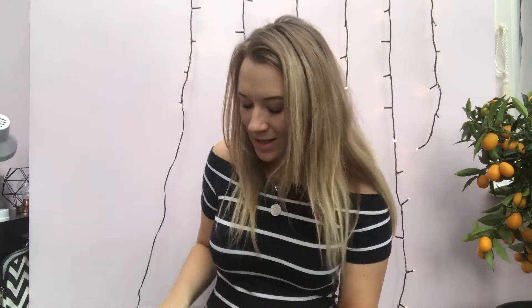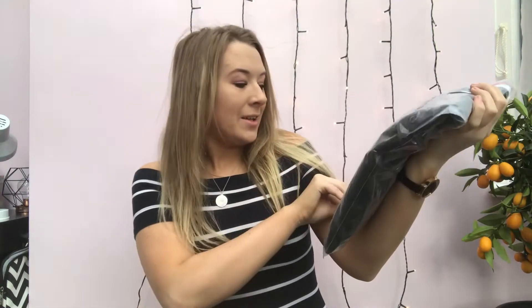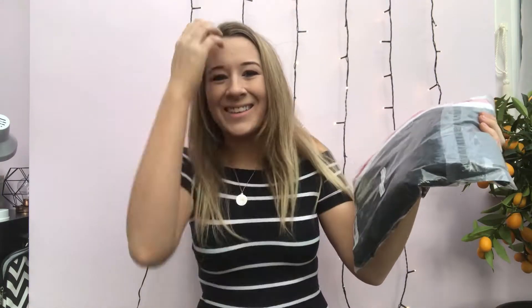Oh my god, there's so much! These are really cute — they're packaged in little Shein bags. That is a huge thumbs up from me right now, that is so good. I'm just going to start at the top.